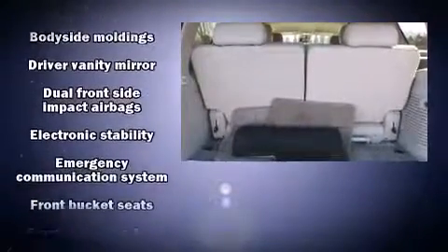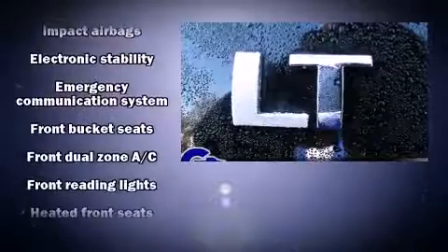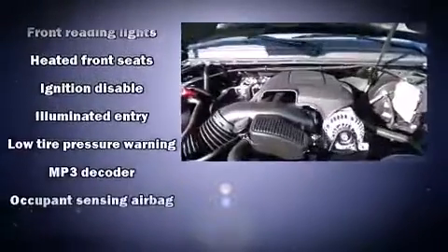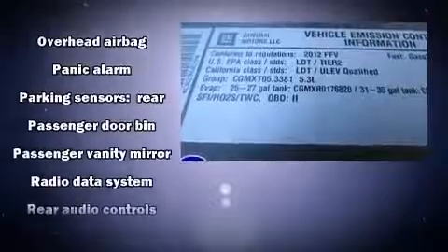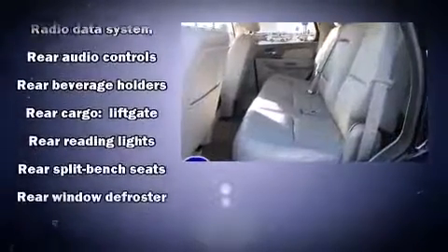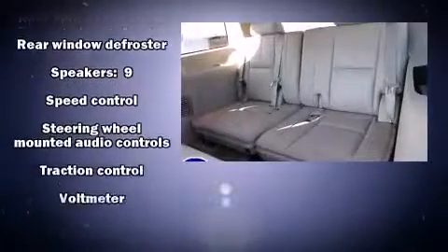Chevrolet ensures the safety and security of its passengers with equipment such as dual front impact airbags, head curtain airbags, traction control, a security system, and four-wheel disc brakes with ABS. Various mechanical systems are monitored by electronic stability control, keeping you on your intended path.